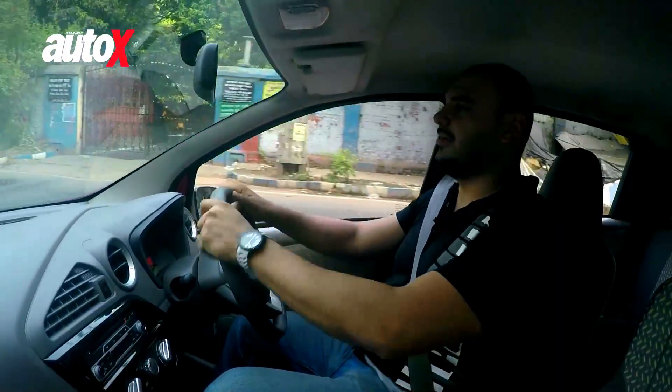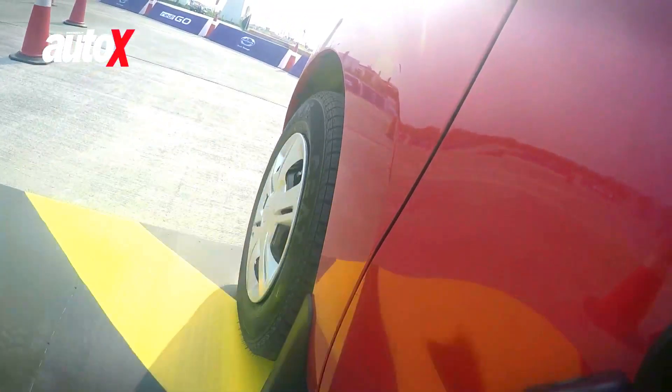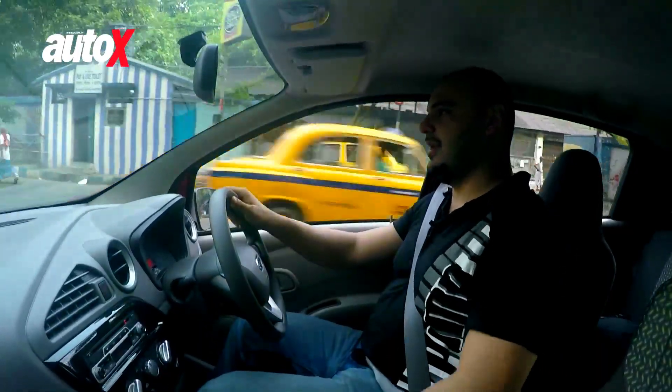Speaking of ground clearance, there was a small test track set up for us with two really big speed breakers so we could test the ground clearance and see how efficient it was. The Redigo just handled it superbly.